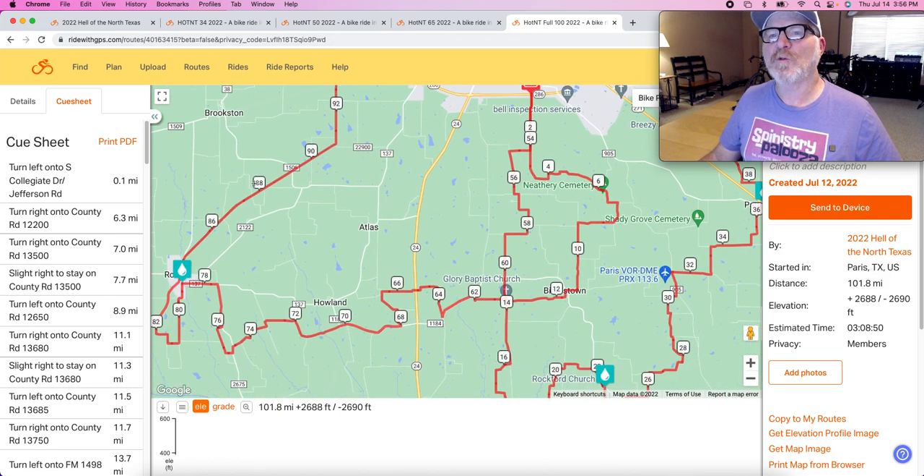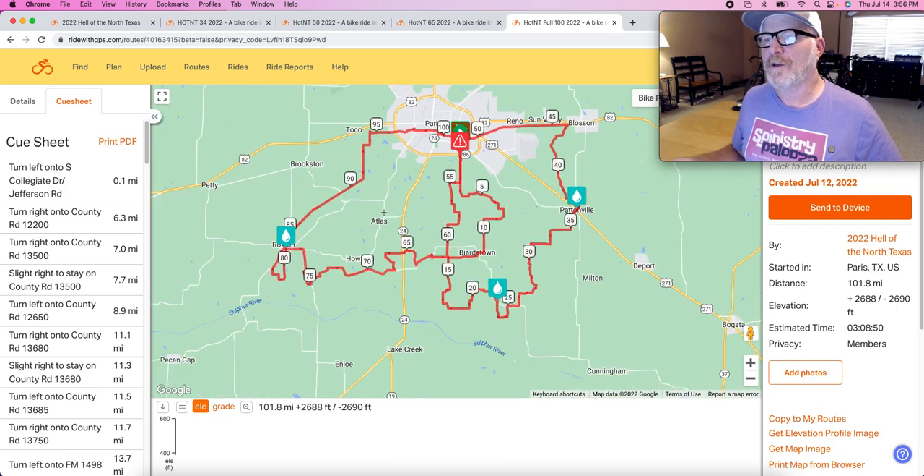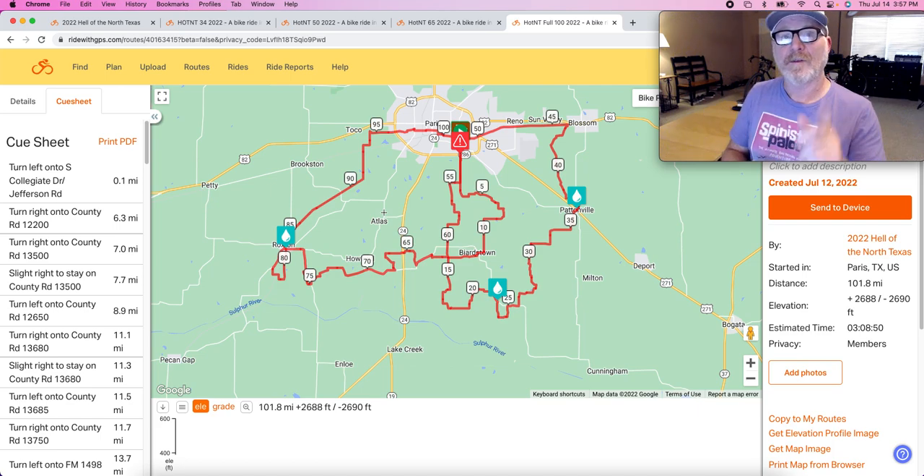That is the routes overview. We're really excited for everyone planning on joining us. We're with the Lamar County Chamber of Commerce and the City of Paris — they welcome us with open arms. Definitely come up and join us. It's going to be a good time. See you there.